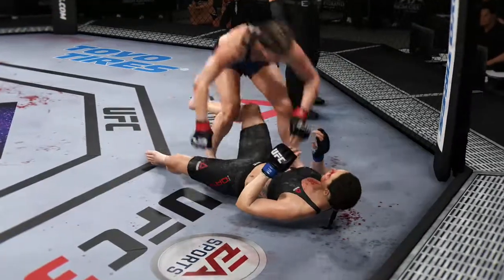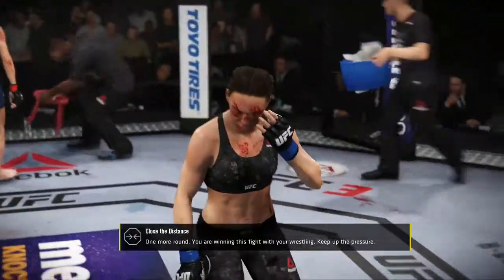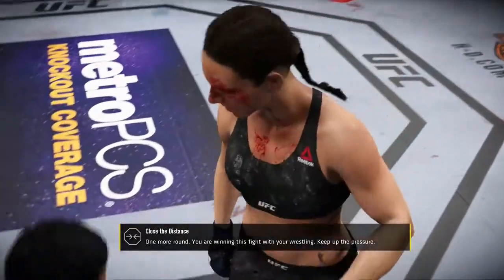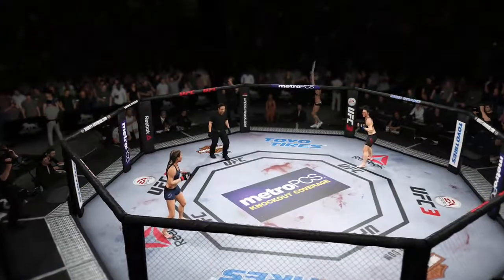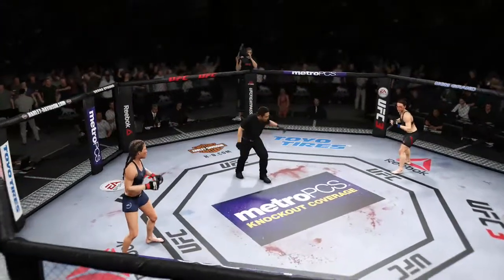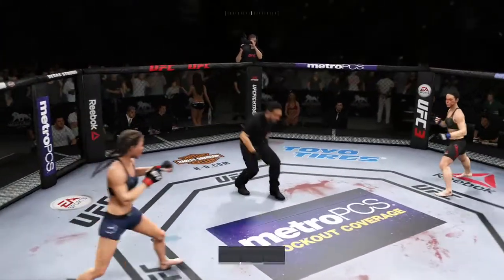And the horn sounds on round two. There's the horn signaling the end of the round. And how about the swelling on that eye? Final round. Let's go — there's another round underway.